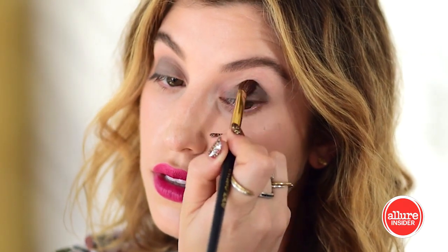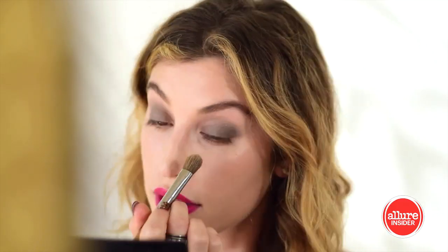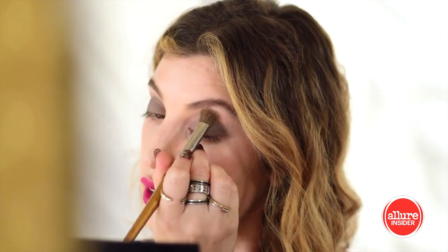Blend using the shadow brush. Next, use this gold shade to blend out the crease. Now, using the darker emerald shade, I'm going to create a smoky line at the lashes.